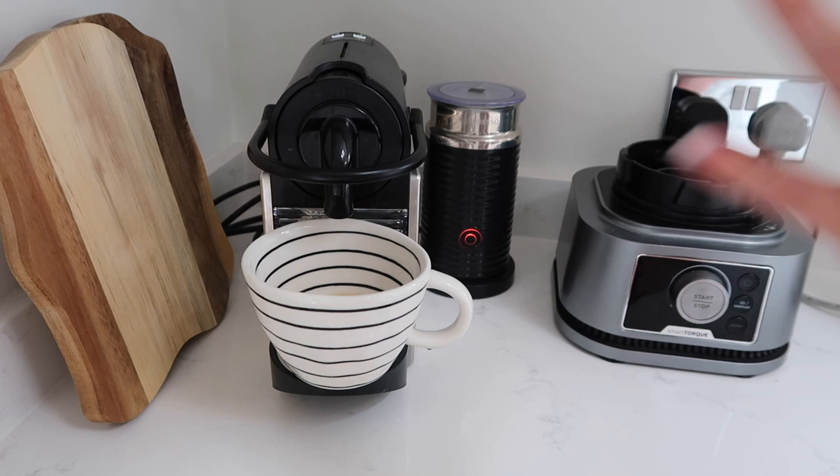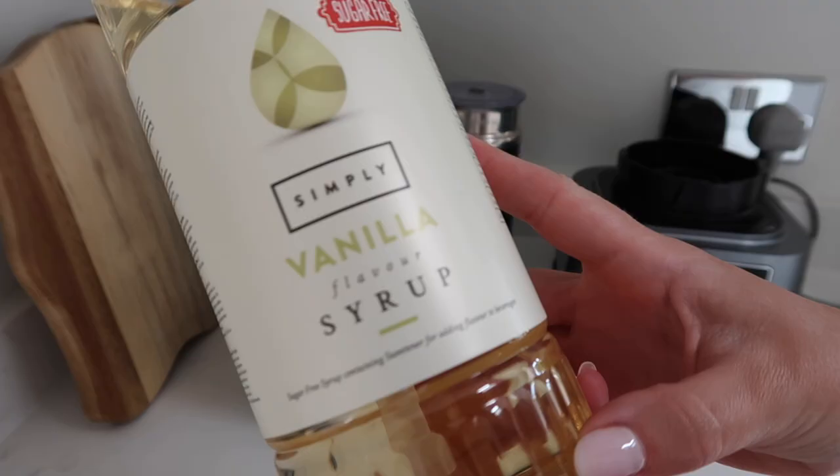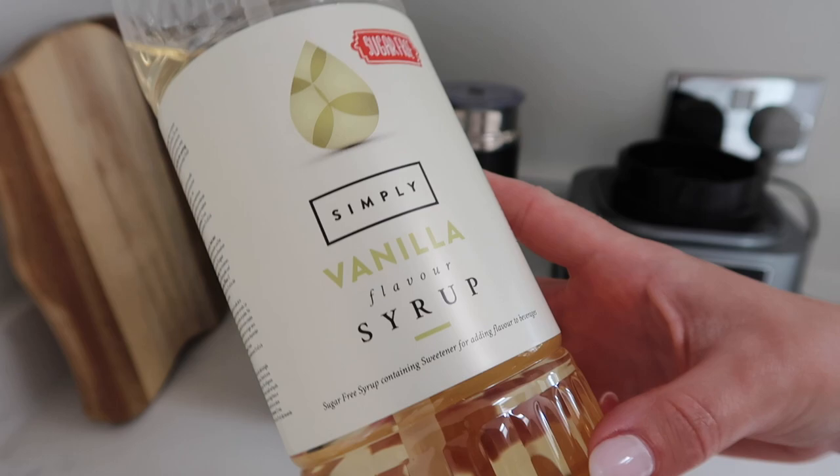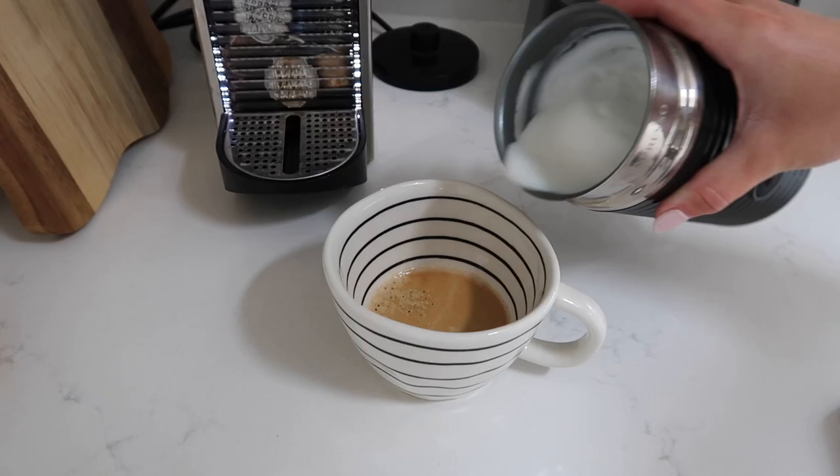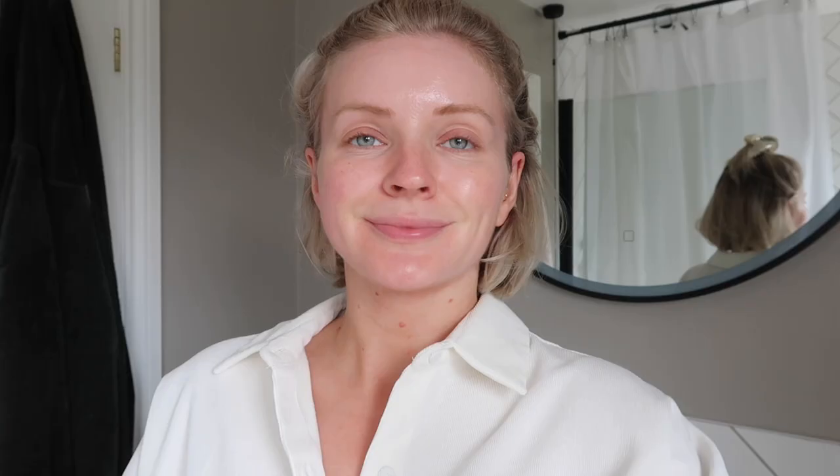I'm going to pop a little bit of my vanilla sugar-free syrup in. You'll be pleased to know I finally had a shower and got dressed. Because I'm having my brows laminated today, it means that you can't get them wet for 48 hours after. So I had my hair done yesterday and washed, so I won't need to wash my hair, but I don't want to put any makeup on today because I find it a bit of a faff trying to get your makeup off without getting your brows wet.